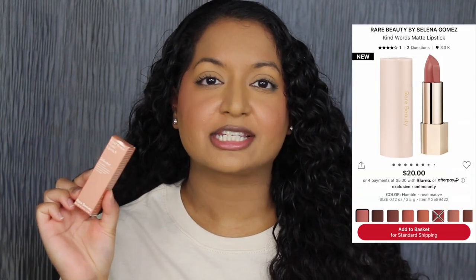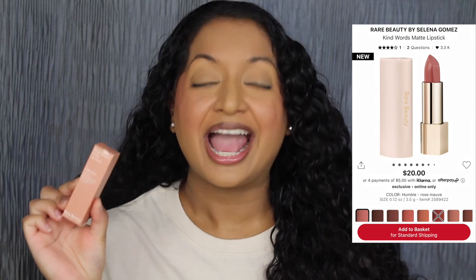Each lipstick retails for $20 at Sephora and Rare Beauty online. I want to read a little bit about these lipsticks on Sephora's website: a buttery, pigment-rich, soft matte lipstick, available in a range of wearable shades that hugs lips in pure comfort all day.